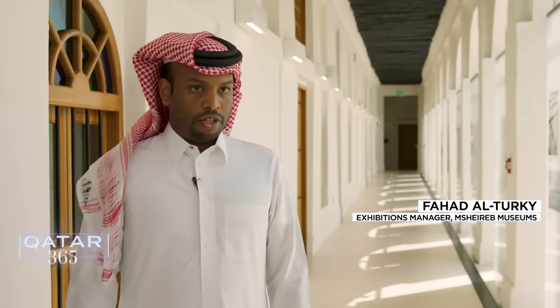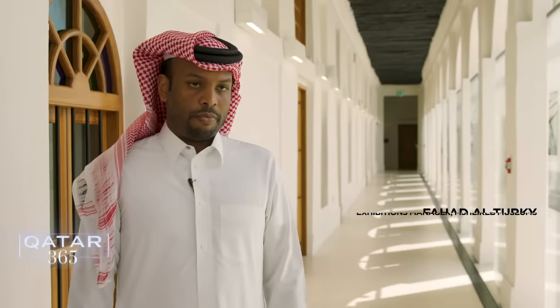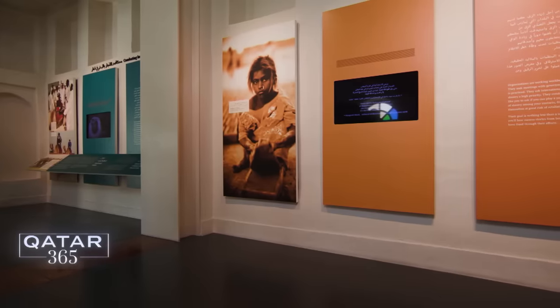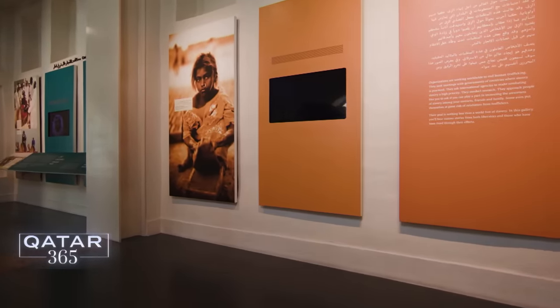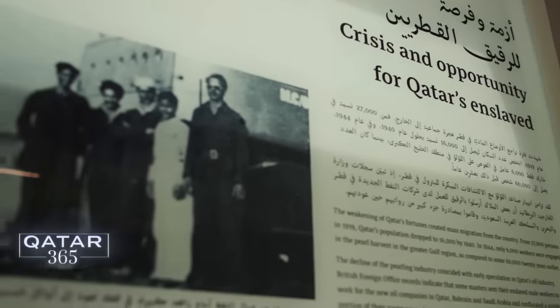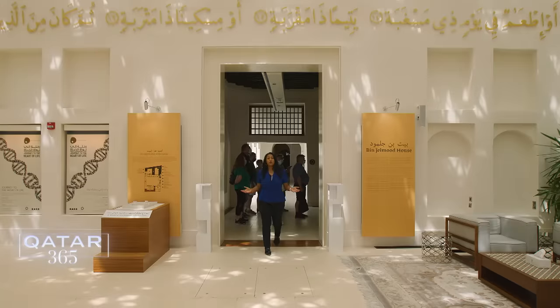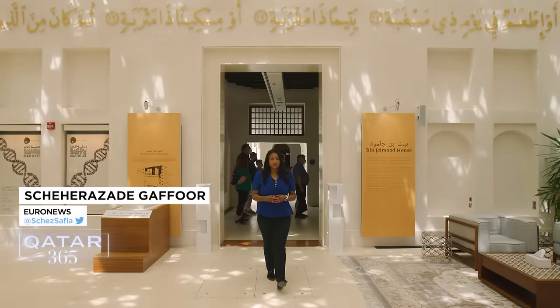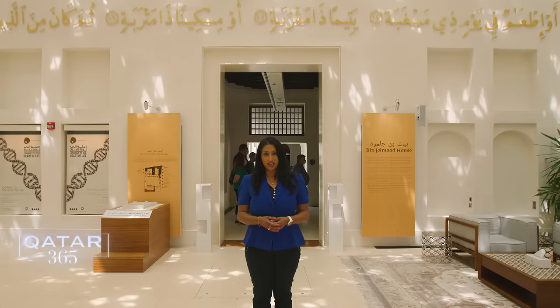Part of the mission of Bin Jalmud House is to honour the contributions that enslaved people made — the cultural and economic contributions to the state of Qatar — to tell the history of slavery that is oftentimes not really told in this part of the world. Rooms and corridors help explain this period through civilizations, proving it's important for locals and tourists alike to acknowledge their history.